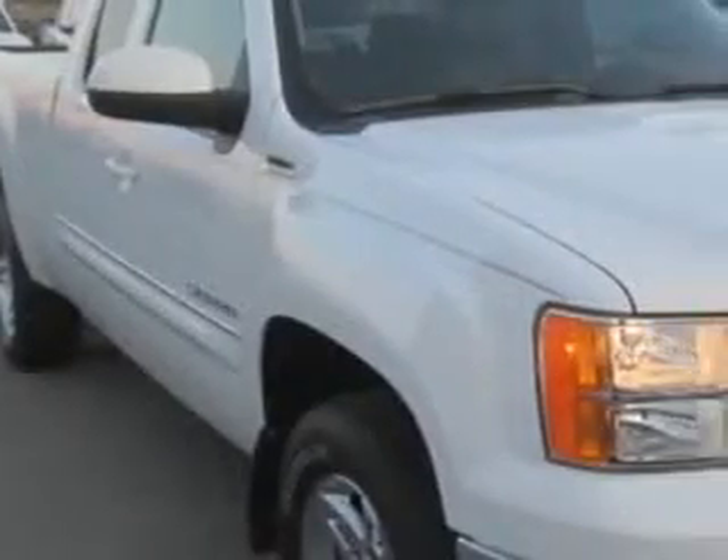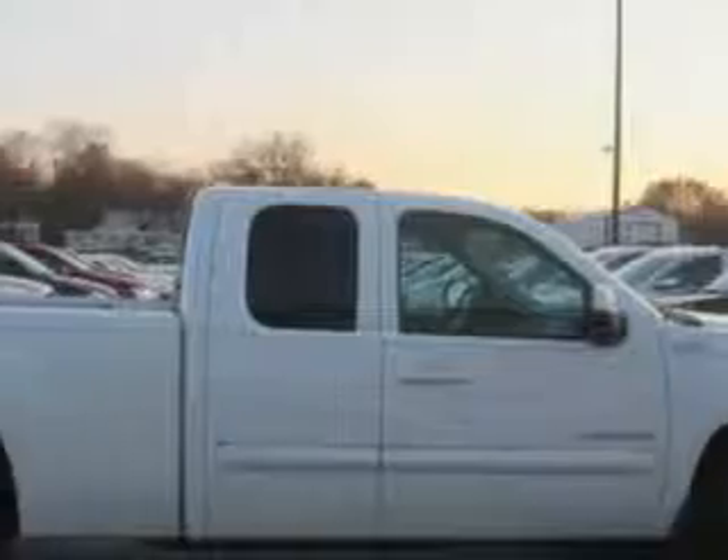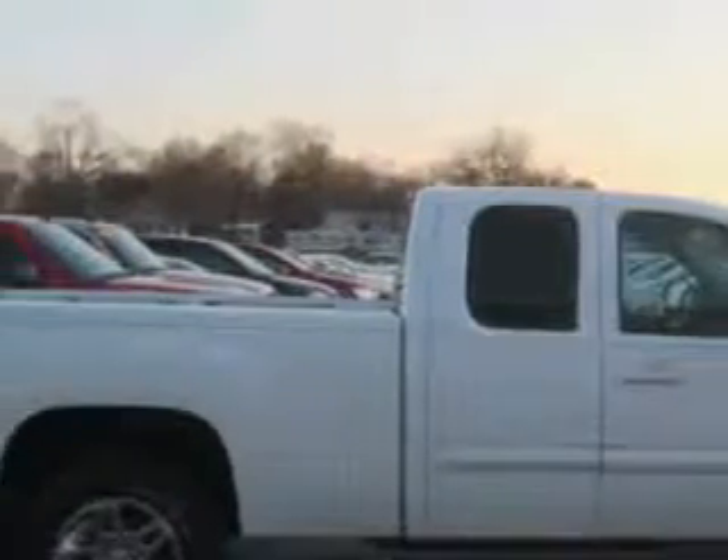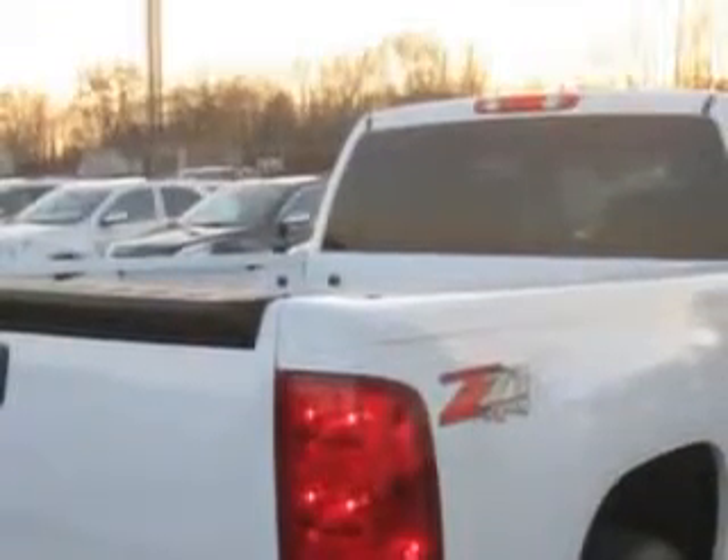Patriot Chevy Buick GMC knows you want more in a car. You expect the best from your vehicle. Imagine driving this 2013 GMC Sierra 1500 Extended Cab Pickup 4x4, equipped with an 8-cylinder engine and an automatic transmission.